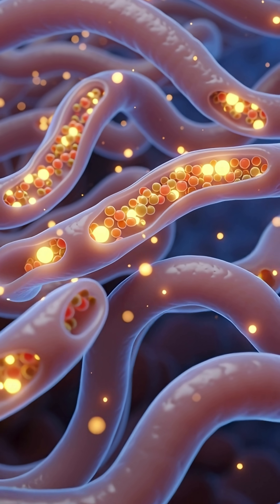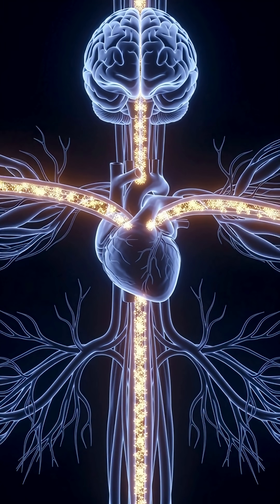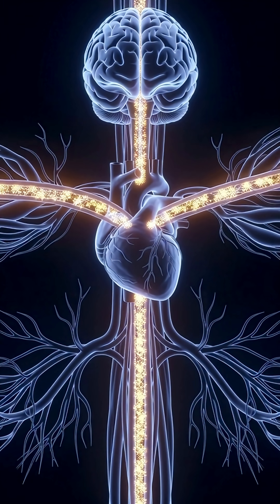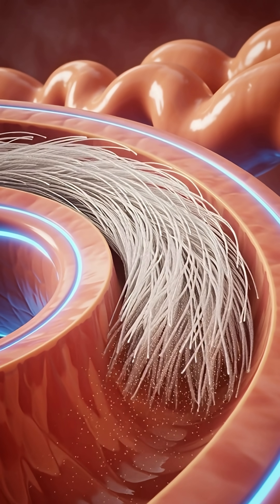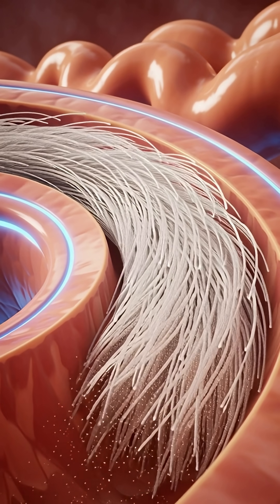As these nutrients circulate, they boost cellular repair, improve blood flow, reduce inflammation, and strengthen immunity, allowing your entire system to function more efficiently, delivering all the powerful health benefits of pomegranate.